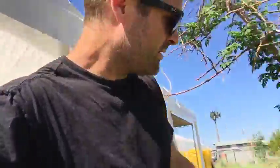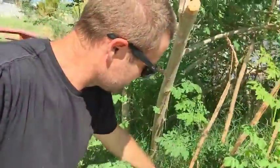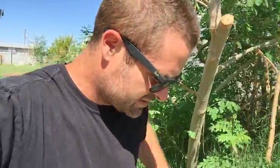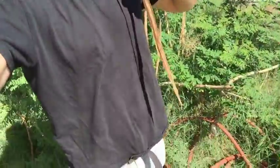Look at this thing — from my head down to my waist, that's huge!